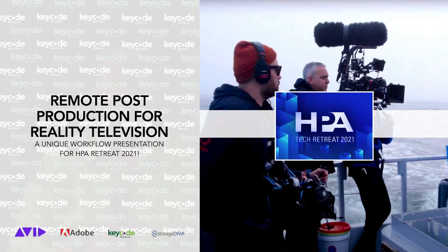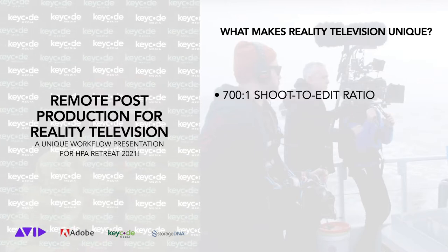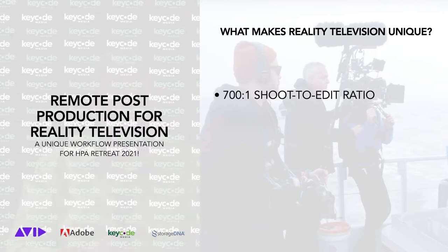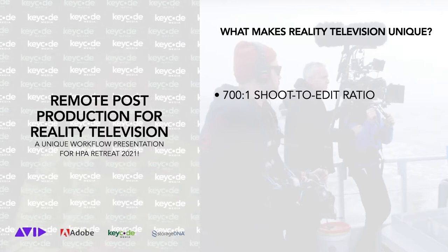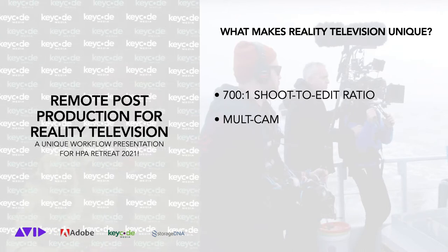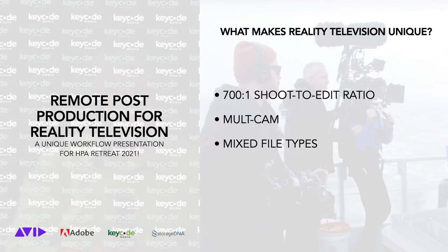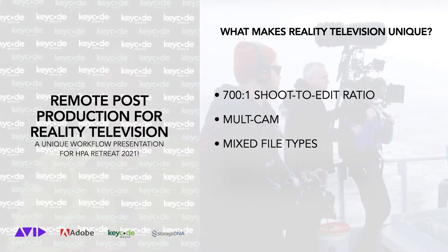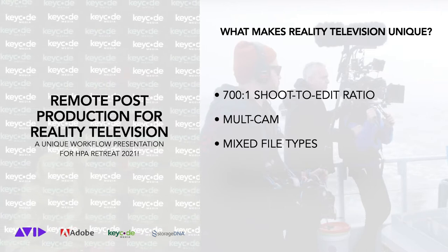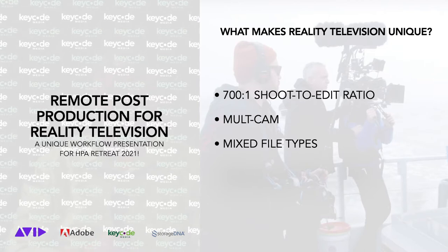First, defining the basics before we move into the demonstration. What makes post-production for reality TV unique? 700 to 1 — the shoot ratio for reality television is considerably higher than other television and film formats. Things are always rolling. Multi-cam: oftentimes you're looking at multiple camera angles, hopefully using timecode. File types: media formats are all over the place — iPhones, GoPro, handheld cameras, and even large sensor cameras. Before the edit begins, all these formats need to be standardized into a proxy format — basically a dailies workflow writ large.